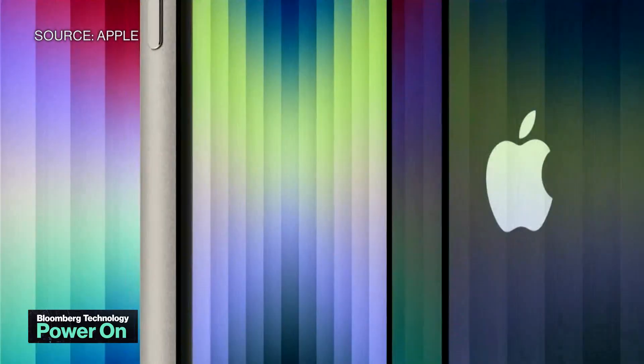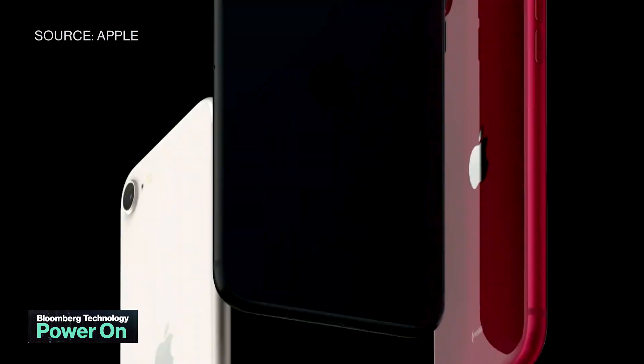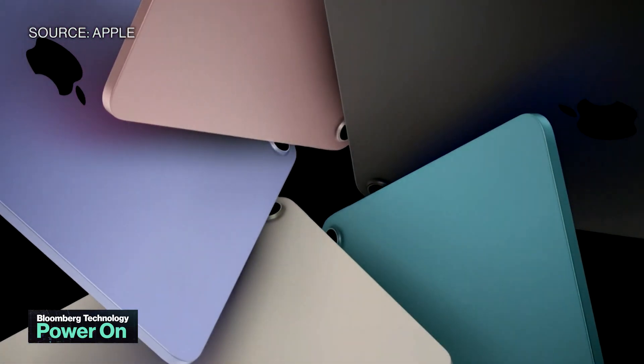I think the new SE doesn't really move the needle much, because at this point, I still believe 5G is still a marketing tactic, and the other SE upgrades are not that significant.